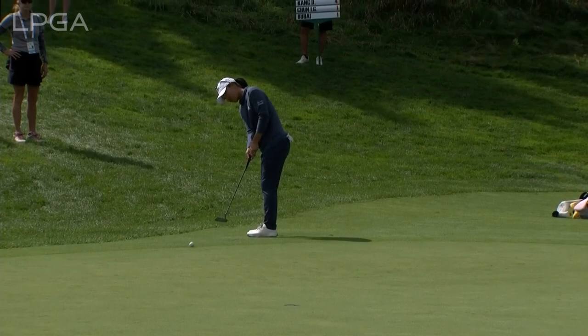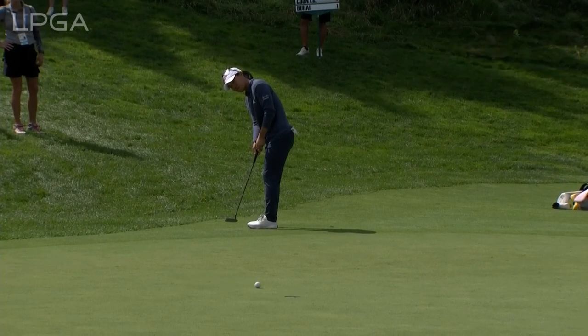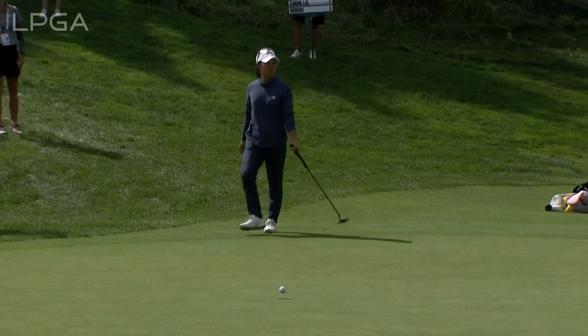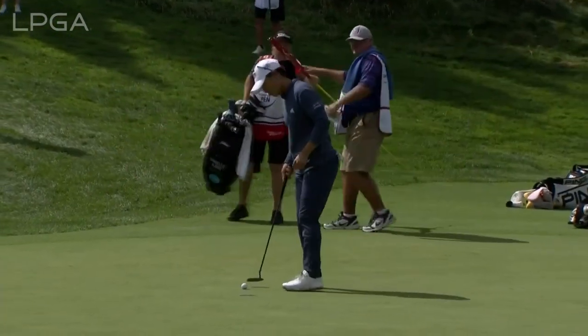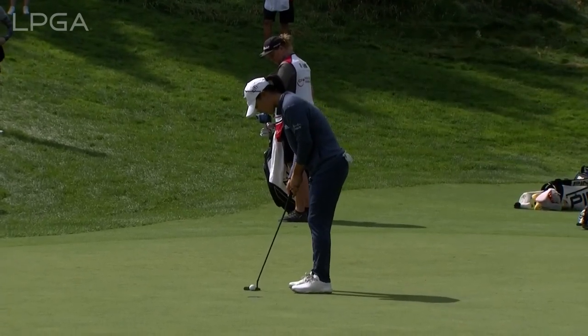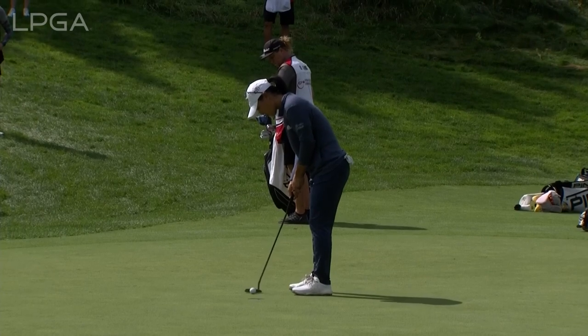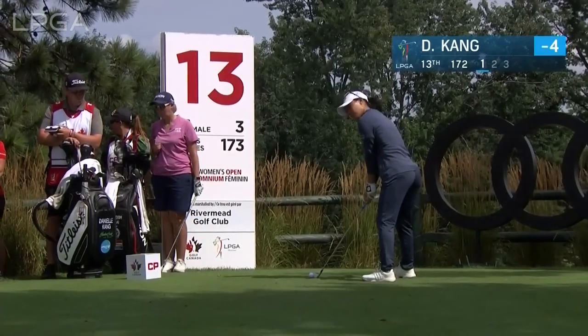Hands through the ball. Danielle Kang at 12 — it's gonna take a little bit of a break to the left. Thought her ball was in the rough but it was the other cut. She got relief from a sprinkler head down there. The difference between putting it versus chipping it — that was a very fortunate break there.